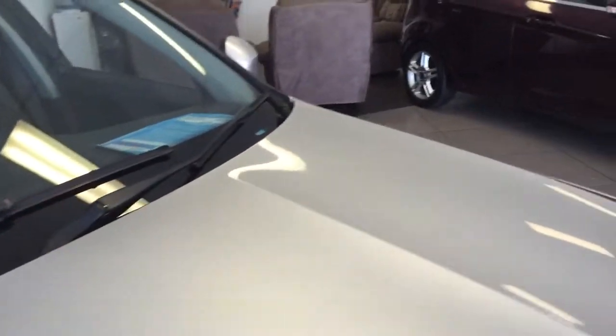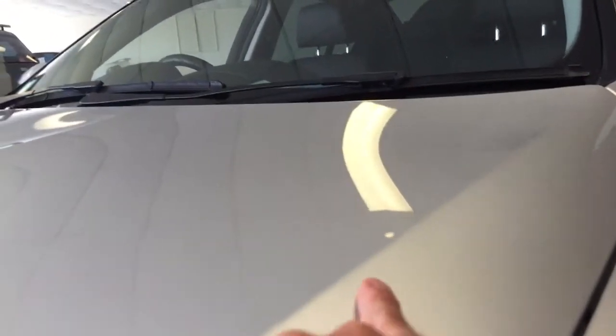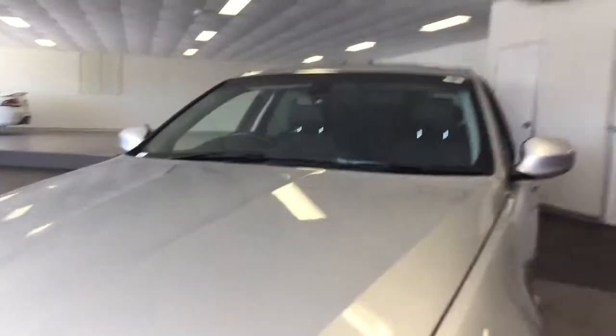We're just going to go over the bonnet here and show you how clean this particular car is. Of course, there's no hail damage or anything like that. There is one tiny little dint — just in here — just a tiny little paintless dint removal dint there on the bonnet. Apart from that, the rest of the car is in immaculate condition.